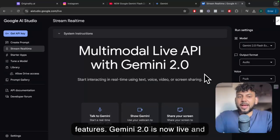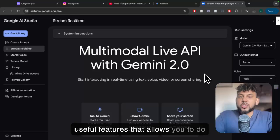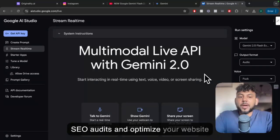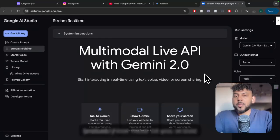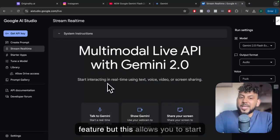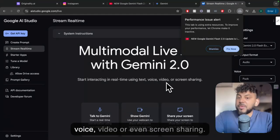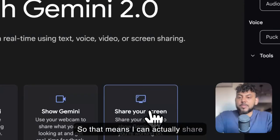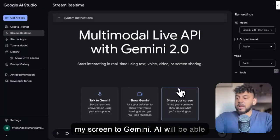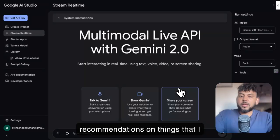Gemini 2.0 is now live and they have some really interesting and useful features that allow you to do SEO audits and optimize your website using their new Stream Realtime feature. Most of you would probably not have heard of this feature, but it allows you to start interacting in real-time using text, voice, video, or even screen sharing. So that means I can actually share my screen to Gemini, and the AI will be able to read my screen and give me recommendations on things that I ask.